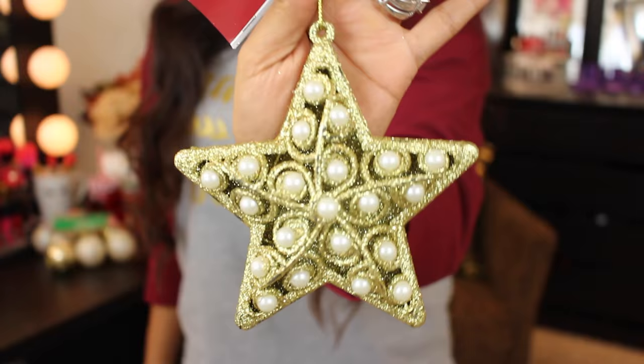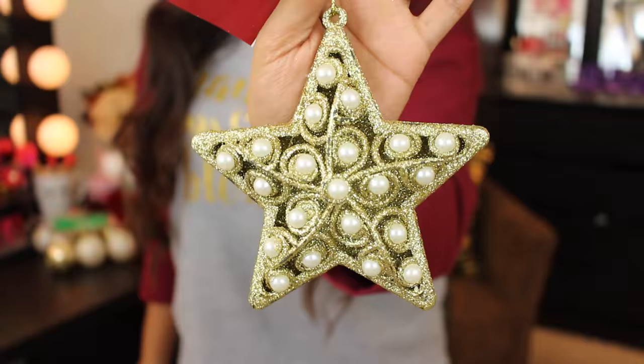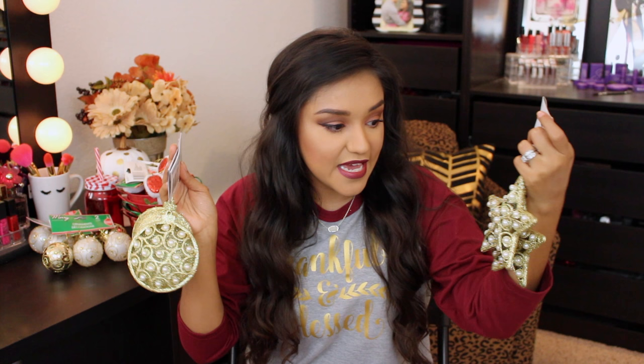I also picked up gold glitter stars with pearls and gold glitter bulbs with pearls — they are so so pretty, but they are shedding like crazy. I'm going to spray them with hairspray after this. They also have them in white and a more champagne color. These are gorgeous on a tree or if you're making a Christmas wreath.